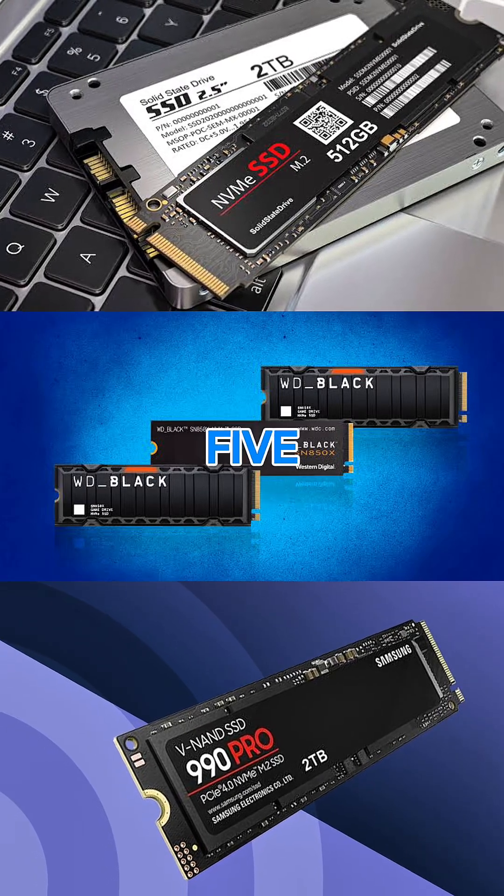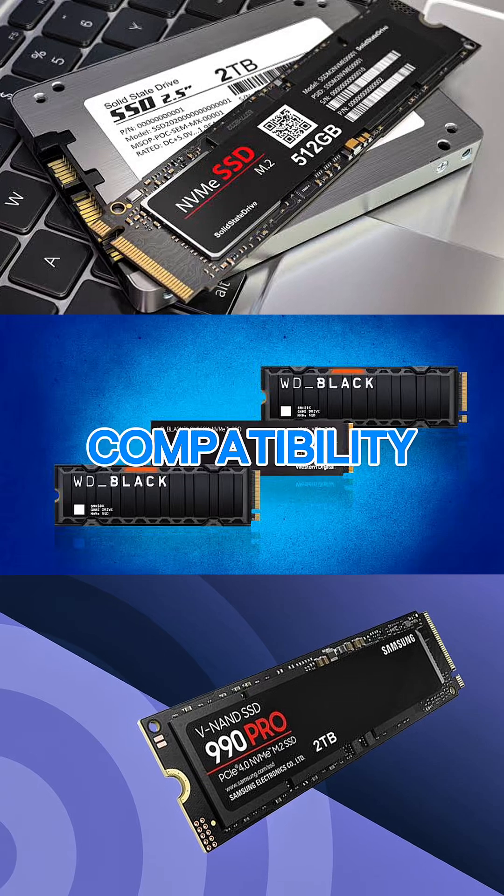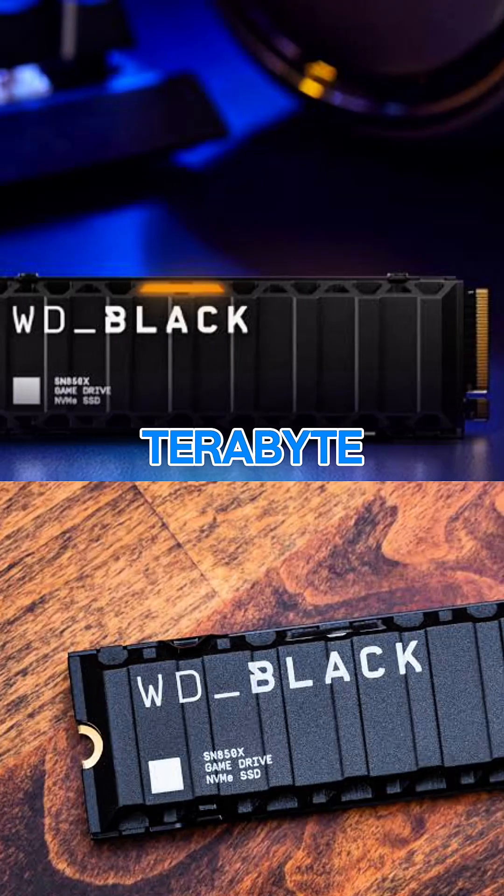Top 5 Best SSDs for PS5 in 2025, offering fast speeds, reliability, and full compatibility with PlayStation 5.